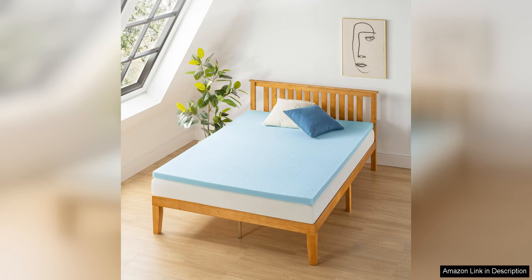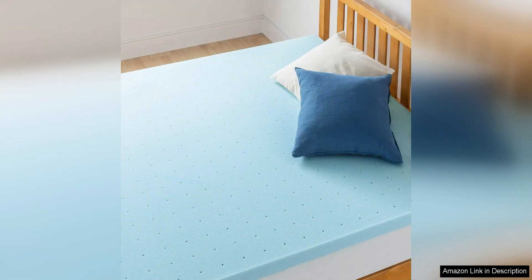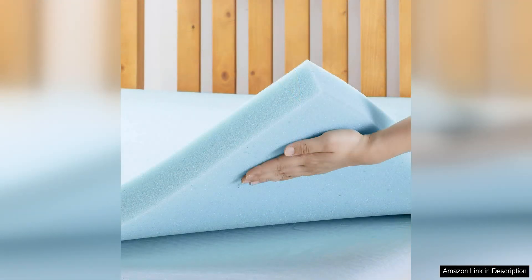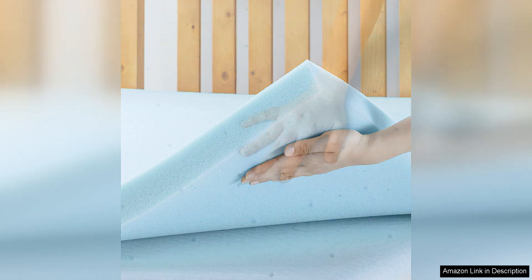One of the standout features of this mattress topper is its ventilated design, which allows for increased airflow and breathability. This helps to regulate temperature and keep you cool throughout the night, making it ideal for hot sleepers or those who live in warmer climates. The cooling gel infused into the memory foam also works to dissipate heat and provide a refreshing feel, helping you to stay comfortable and sleep soundly.